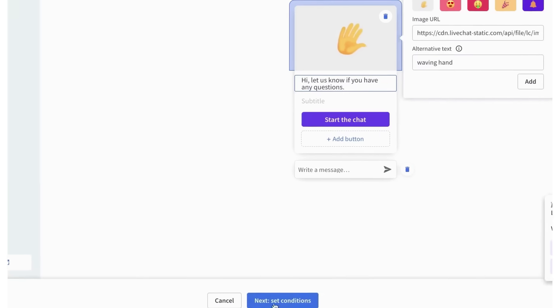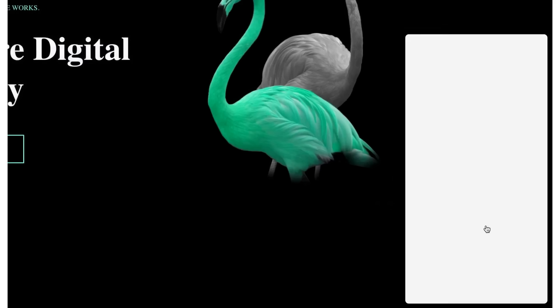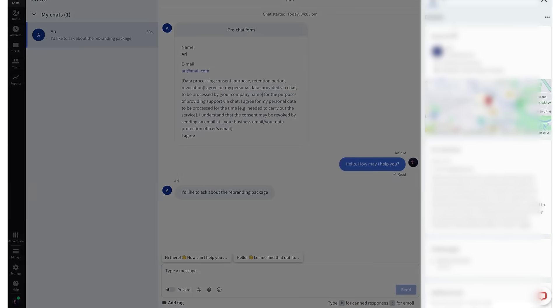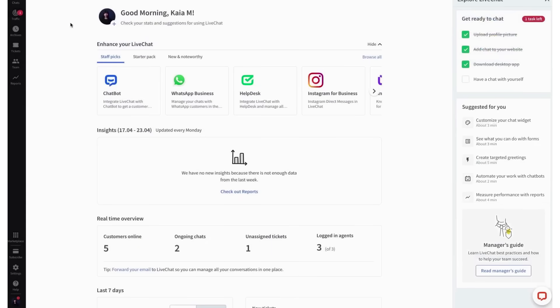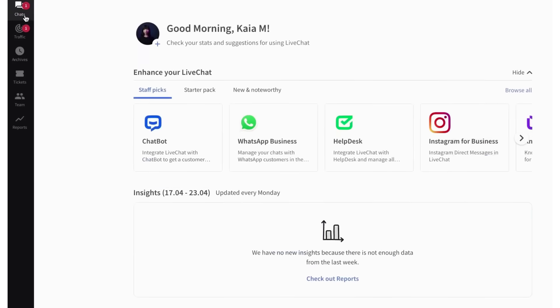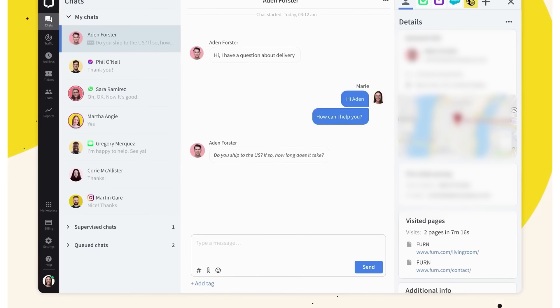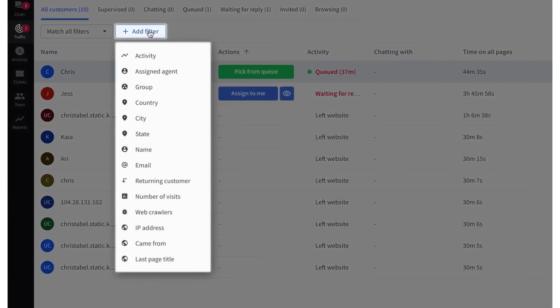What makes LiveChat so smooth is how naturally it lets you engage with customers. You can create automatic greetings that pop up when certain conditions are met, like someone spending a certain amount of time on a page — acting like a friendly nudge encouraging users to start a chat. You can collect customer info up front with pre-chat surveys so agents jump into conversations already knowing the basics. Inside the dashboard, you can quickly see how many chats are active, which agents are online, and what the recent trends look like. Agents get access to tools like a sneak peek feature that shows what the customer is typing before they hit send, and canned responses for common questions. There's also a traffic section where you can see who's currently browsing your site, what pages they're looking at, and invite them to chat directly, filtering by source or country.